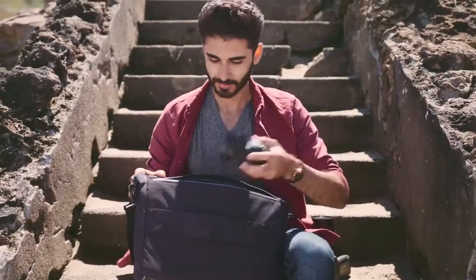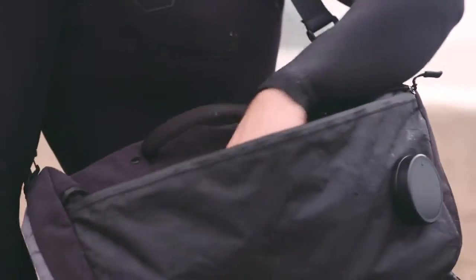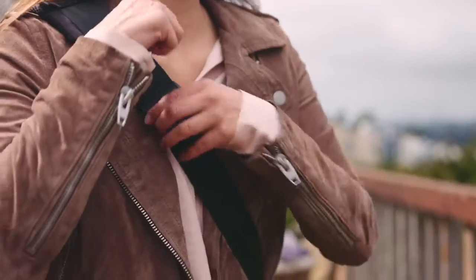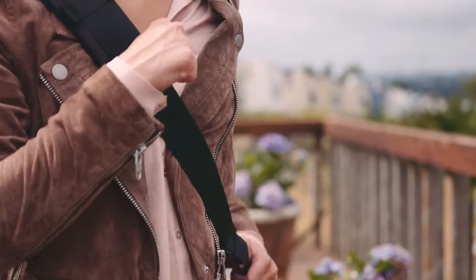The zipper on the top allows you to quickly reach in. Similarly, the upper pouch is designed for easy single-handed access. It is also super easy to adjust — within a second, you can make it fit the way you want.